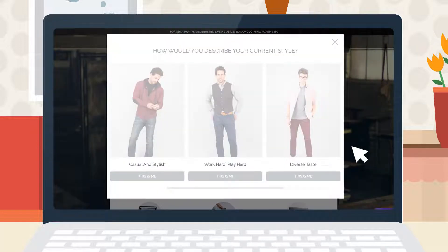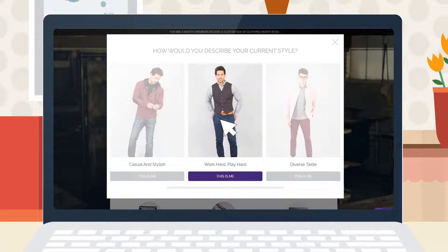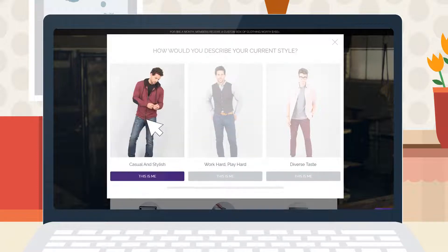For the first question — which outfit best fits your style — 'Work Hard, Play Hard' is our more business casual option. Generally, you'll be receiving button-ups, chino pants, and other casual work attire. 'Casual Yet Stylish' is more relaxed attire; for example, you might be receiving hoodies, tees, henleys, or joggers.